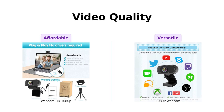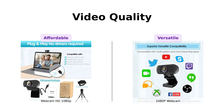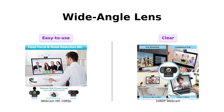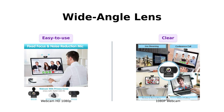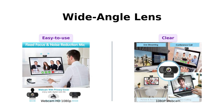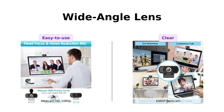Its full HD glass lens delivers crisp images and crystal-clear video at a fluid 30 frames per second. Like the previous webcam, this one is easy to set up and features a tripod-ready adjustable universal clip. The 110-degree wide-angle lens captures a broad view, while the built-in digital stereo microphone with automatic noise reduction ensures clear and pure sound, even from a distance of 10 feet.